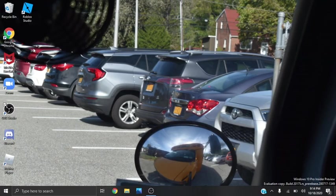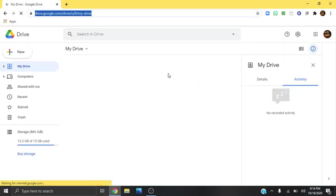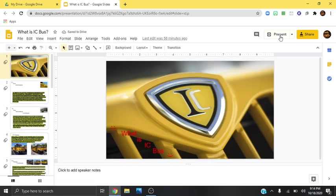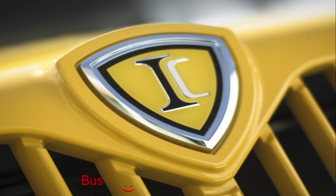Hey guys! Bustmaster81 here. Today we're going to do an educational video. We're going to talk about a school bus manufacturer — what is IC Bus? That's what we're going to be talking about today.